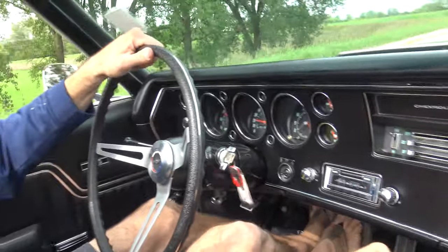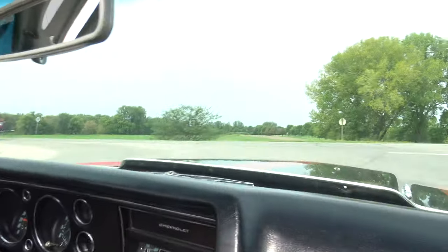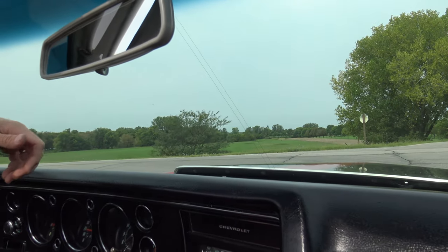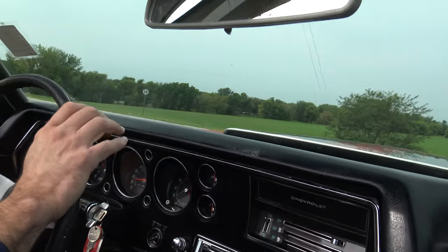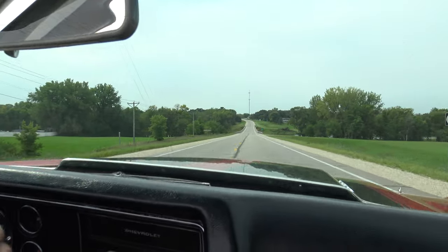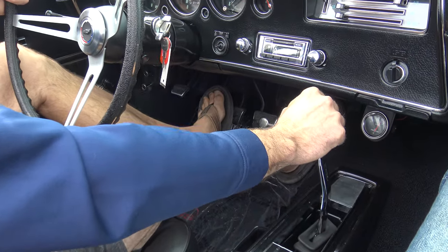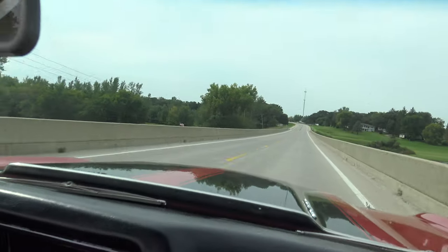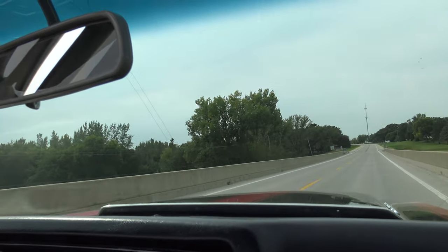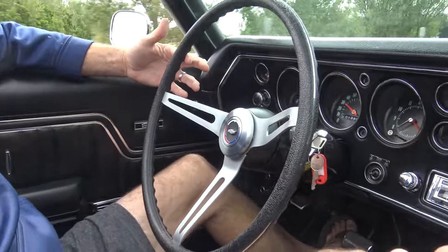I'm gonna keep it — we're gonna cancel this video, car's no longer for sale! I wasn't quite expecting that. It's a big block, but wow — what a sweet car. Check this out.